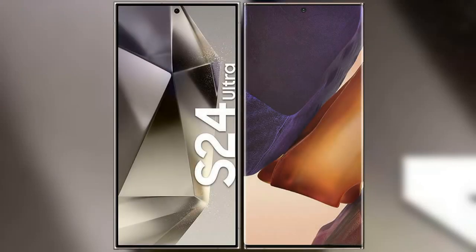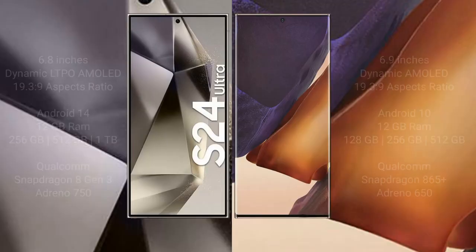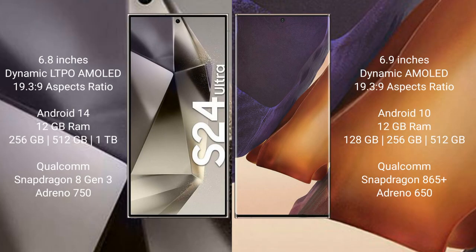I will compare the new Samsung Galaxy S24 Ultra with the Samsung Galaxy Note 20 Ultra. The Samsung Galaxy S24 Ultra comes with a 6.8-inch Dynamic LTPO AMOLED display and a 2340x1080 resolution. The Samsung Galaxy Note 20 Ultra comes with a 6.9-inch Dynamic AMOLED display and the same 2340x1080 resolution.